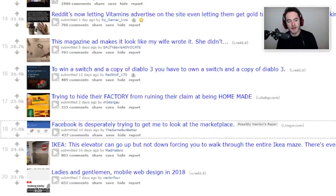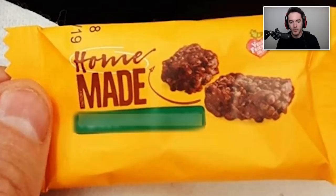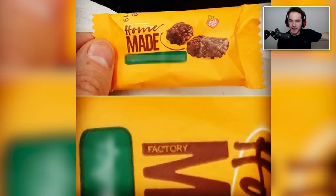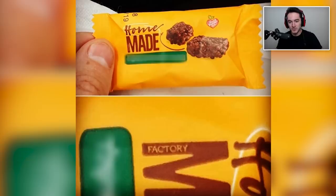Trying to hide their factory from ruining their claim at being homemade. Homemade. Factory. Home factory made. It's a factory that's in our backyard. We just have a really big piece of land, and originally there was a home on it. We kept the home, but we built a gigantic factory right behind it. It's home factory made — at our home factory. It's accurate, just like any other factory, but it was a home, and still sort of is.